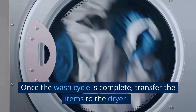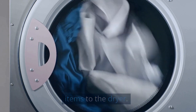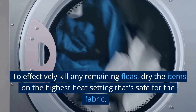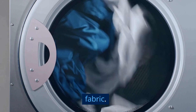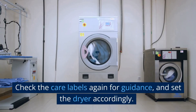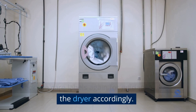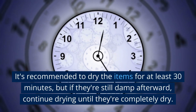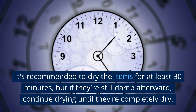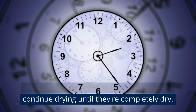Once the wash cycle is complete, transfer the items to the dryer. To effectively kill any remaining fleas, dry the items on the highest heat setting that's safe for the fabric. Check the care labels again for guidance and set the dryer accordingly. It's recommended to dry the items for at least 30 minutes, but if they're still damp afterward, continue drying until they're completely dry.